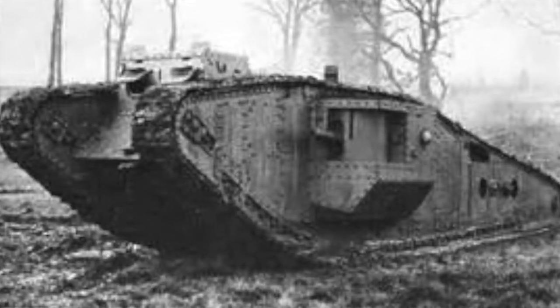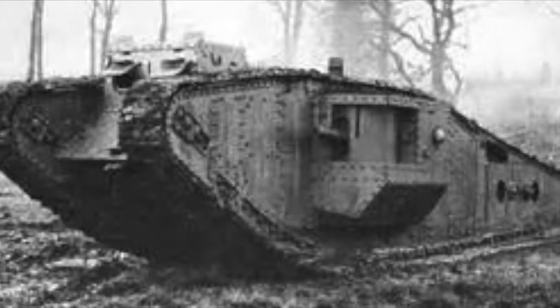Some of the most notable technology used included tanks — a large, heavily armored killing machine that could crush barbed wire, cross trenches, and break through enemy lines.